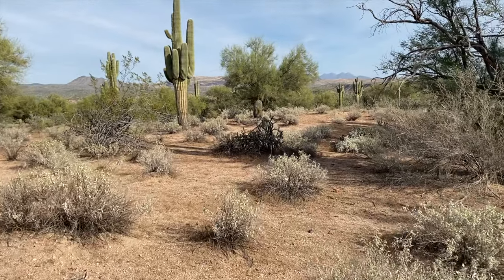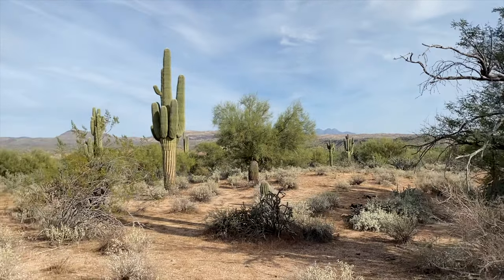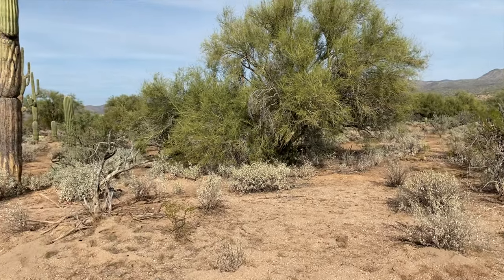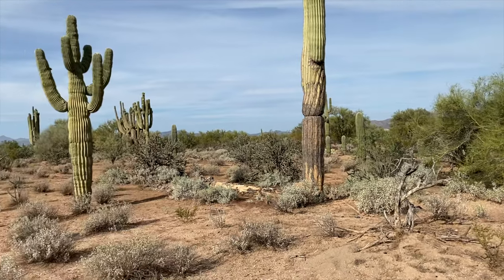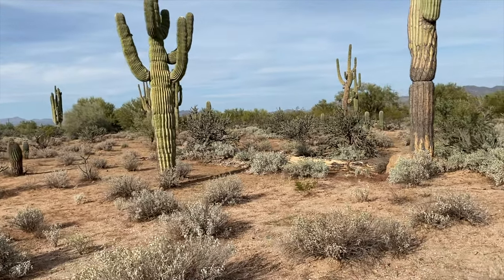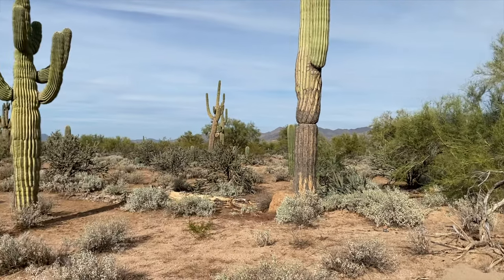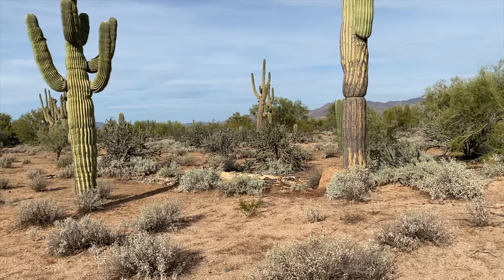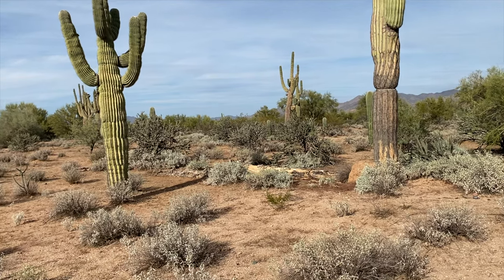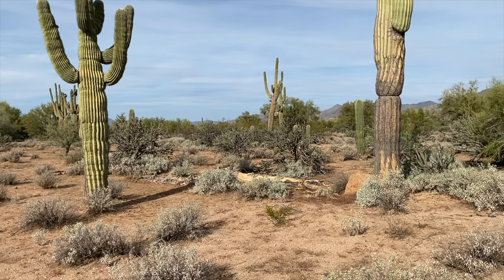I've been here in the Sonoran Desert, and I'll tell you, it's dry. I've been looking for food resources because I'm coming off of a 24-hour fast. I'm actually at a prehistoric Hohokam site, a sedentary period site that's quite honestly very, very large — about the same size, if not larger, than the famous Snake Town site. But coming off of this 24-hour fast, I am starving. I'm very, very hungry, and I've been looking for food resources out here.